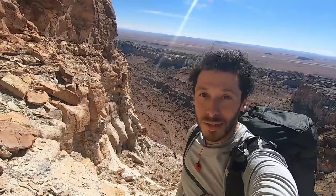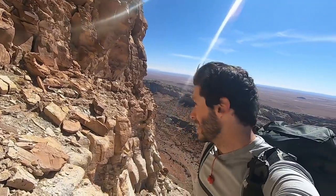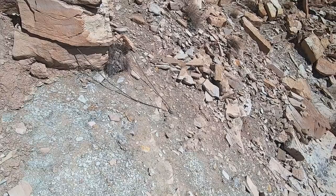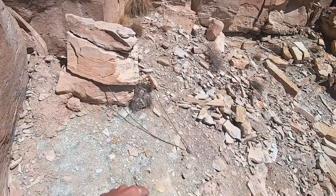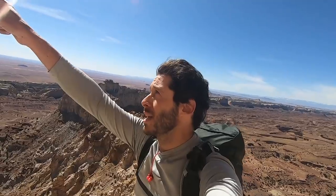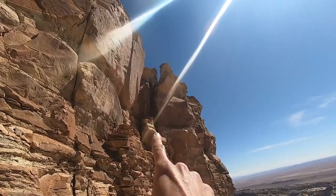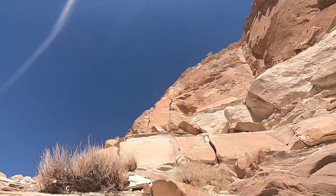That one was definitely more difficult than the first one — you probably heard it in my grunts and exertions. There is a rappel anchor up here, so I can rappel down that step on the way down, which I'll probably do. There's cord wrapped around an anchor block with a quick link at the end. From here there are two options: one is to go up this chimney cleft behind this pillar, and the other — the more common way — is to go over here. Let's check that one out first.